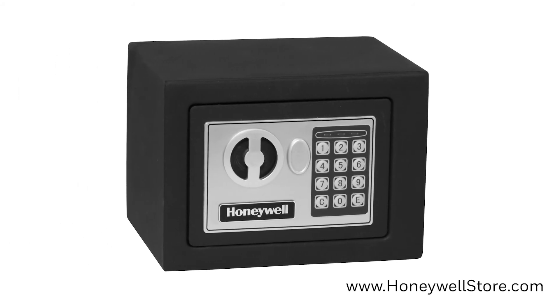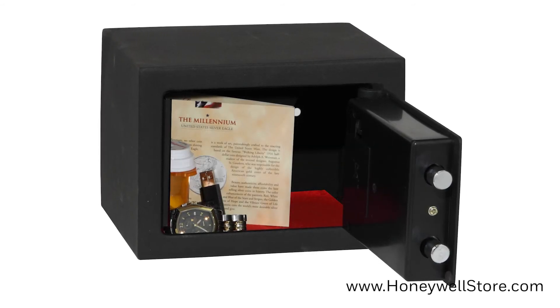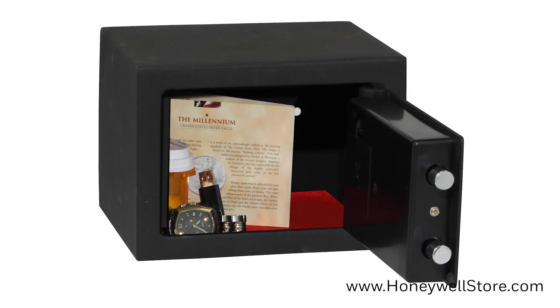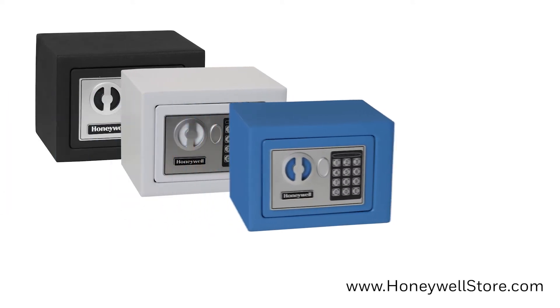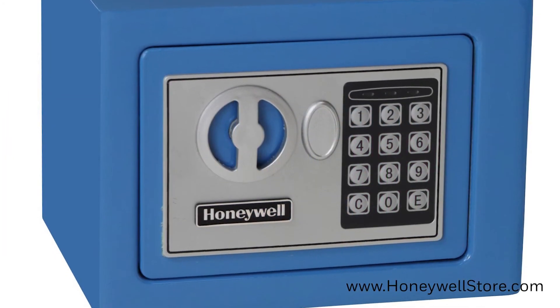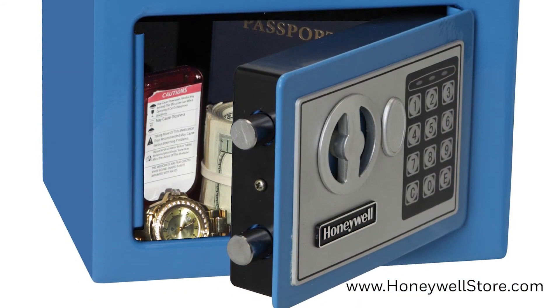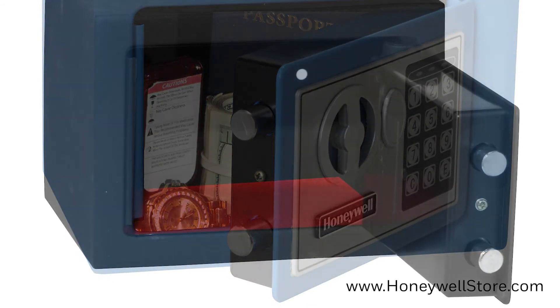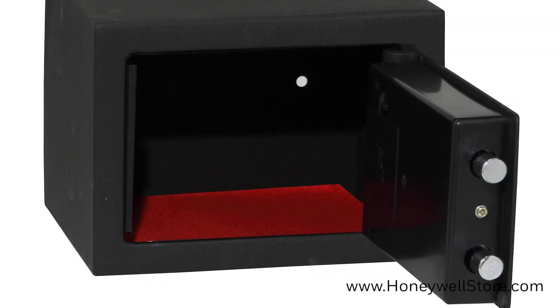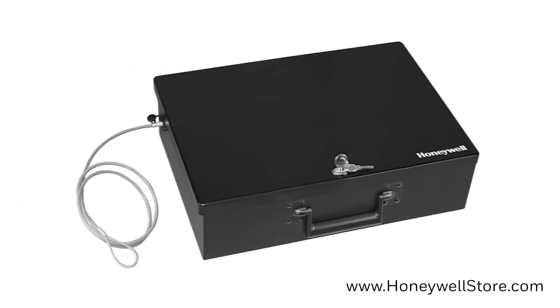Coming up next we have the 5005, which adds a bit of color to the portable safe market. This safe is one of the most popular digital safes, with its compact 0.17 cubic foot storage capacity and multiple color options including black, white, blue, and pink. A programmable digital lock is on the front of the safe, and the pry-resistant recessed door has concealed hinges and two solid steel live locking bolts. The inside of the safe is carpeted as well, and the outside has a scratch-resistant powder coat finish.